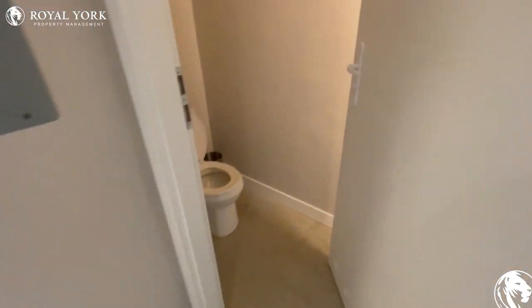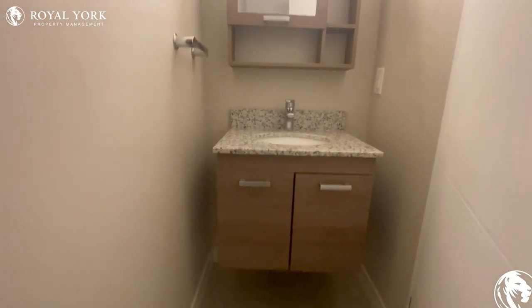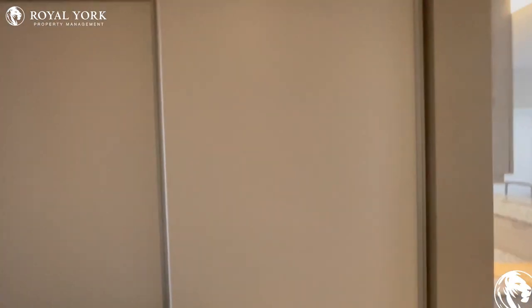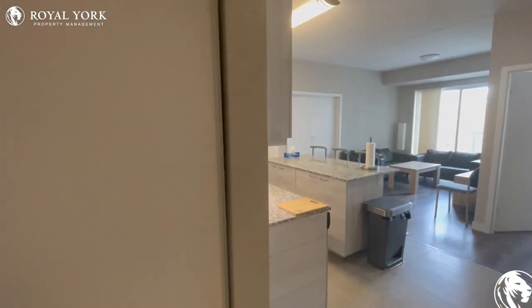As we start off to our right hand side, we have our powder room over here with our sink — it's a floating sink — and we have our beautiful stone countertop on there. As we walk past that, we are faced with a double-sided closet over here.